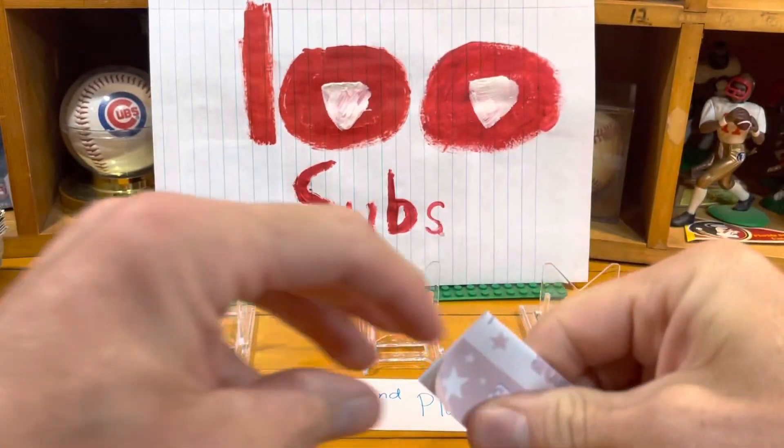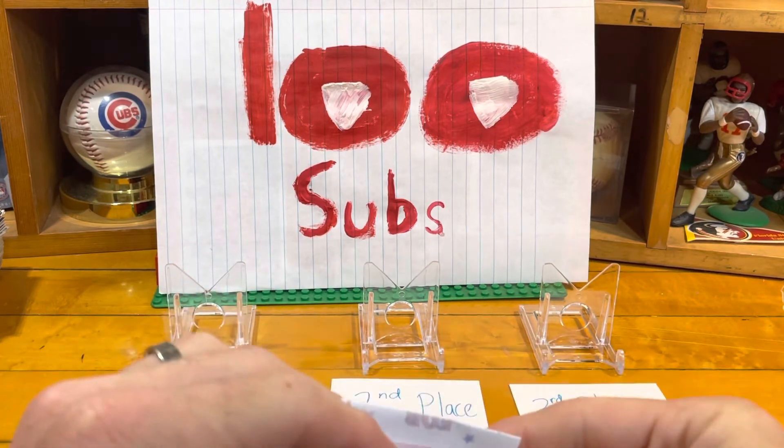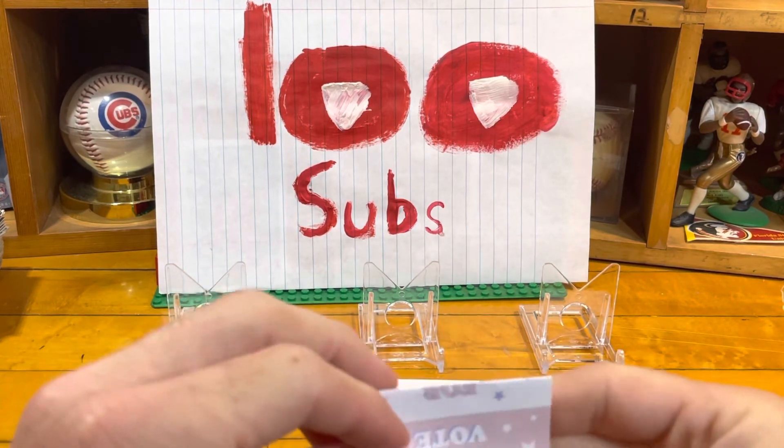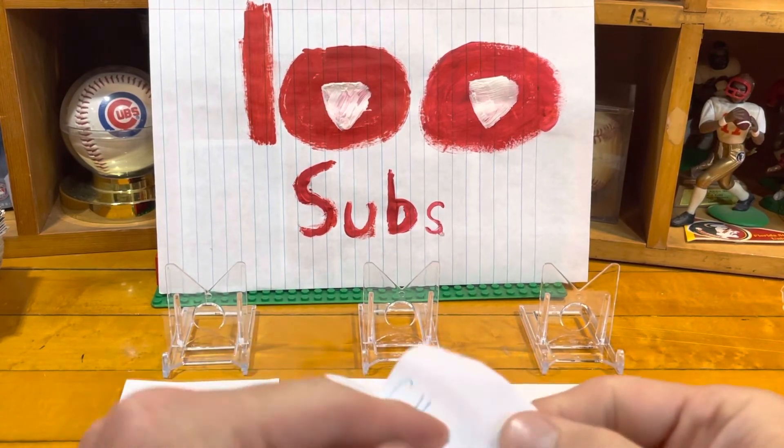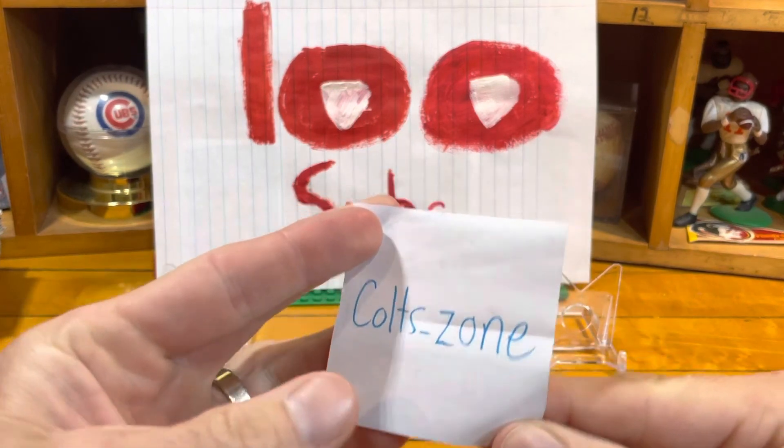Here we go — third place, second place, first place. The third place winner, receiving five cards of their favorite player or favorite team, goes to Colt's Zone! There you go, third place winner right there — thank you!